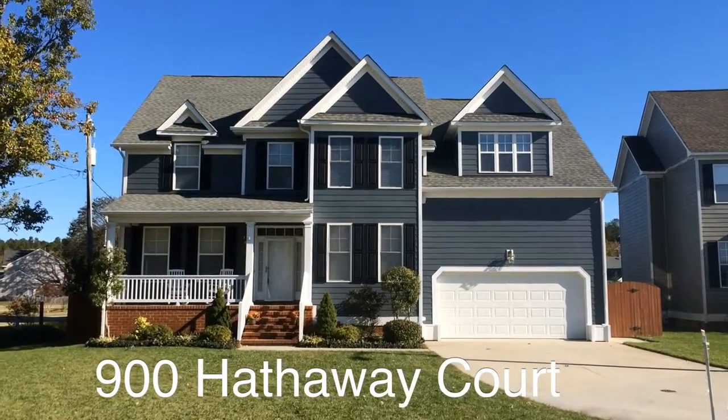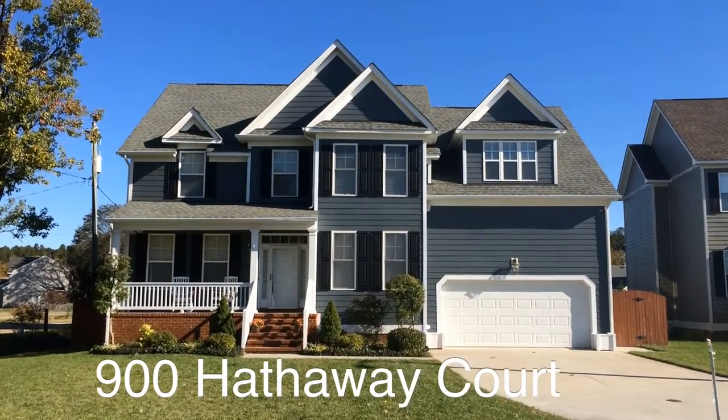My name is Robin Gothier with Exit Realty Professionals, and today we're going to take a look at a listing I have out here in Watermill Cove.